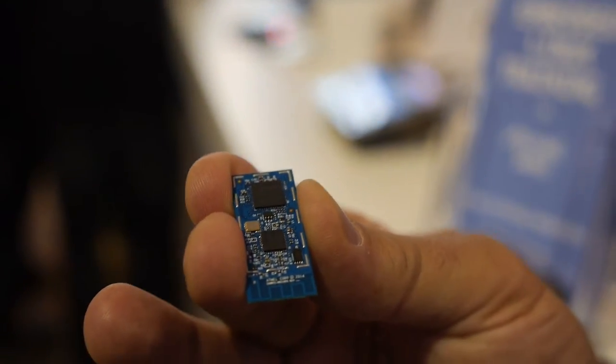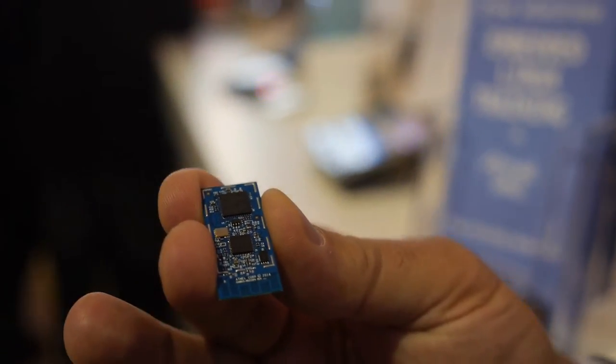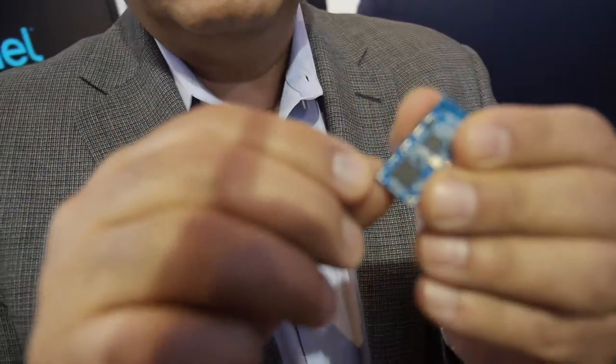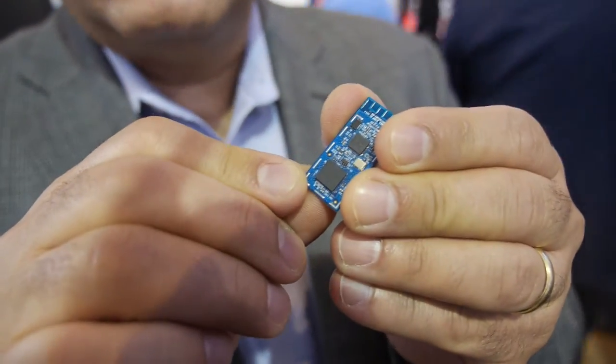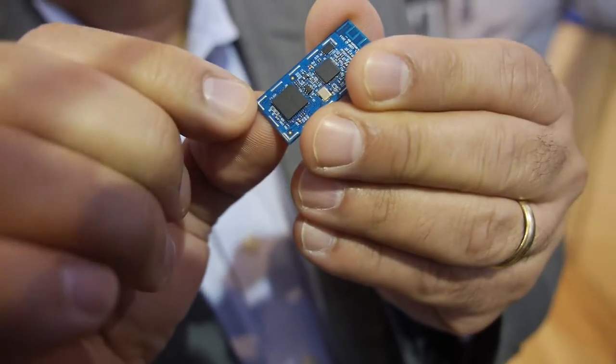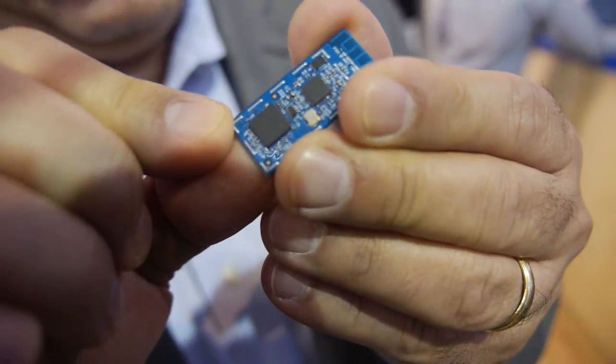Here we have a very low power Wi-Fi solution from Atmel. This is the SAMW25 — an example of a fully self-contained module with crypto authentication for the application space and key management, featuring a full SAMD21 Cortex-M0 Plus MCU and the world's smallest ABGN Wi-Fi.